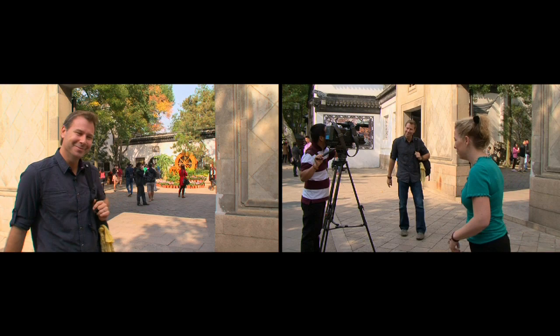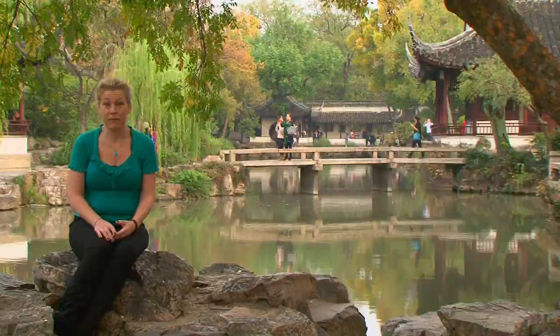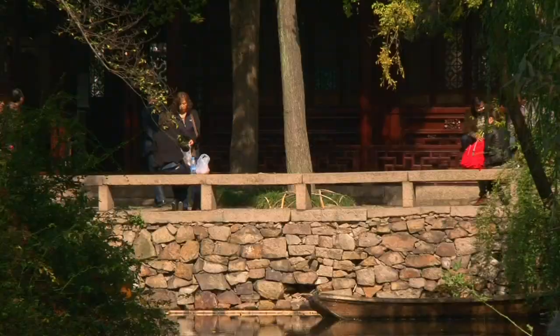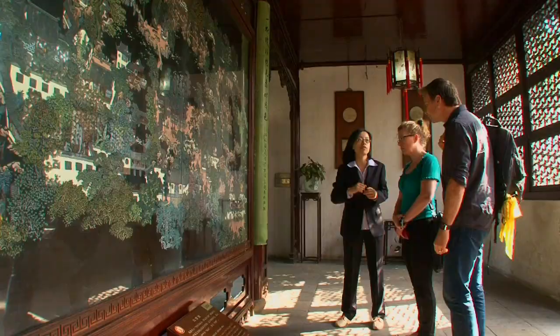Today's the last day of our trip. We're here at the Humble Administrator's Garden. When I think humble, I think small — but in fact, the garden is actually the largest in Suzhou, nearly 13 acres in size. The garden itself was designed in 1509, renovated in the 1800s, and then once again in 1949 after the liberation. This garden took 16 years to build and has had 30 owners over the course of 500 years.